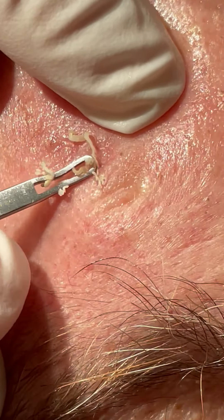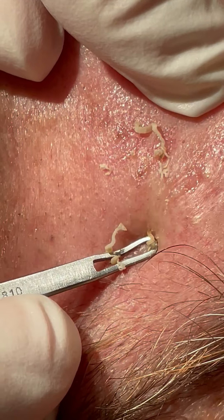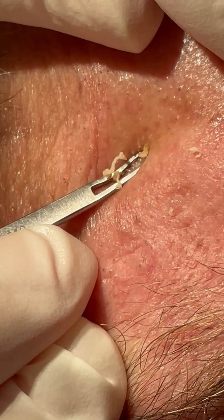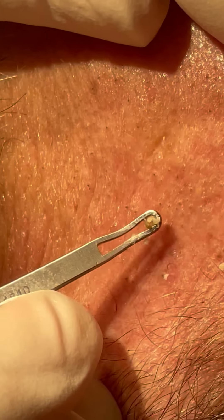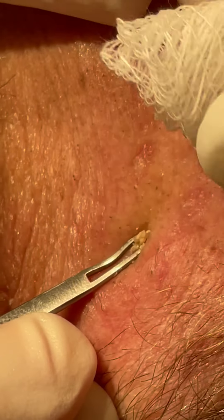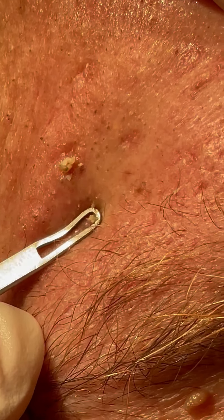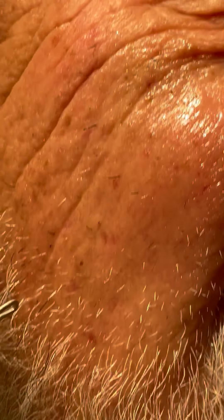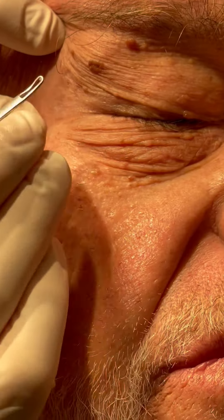There we go. And we're just gently pushing out these... you can wipe it out and make it look a little better. Just get us a nice fresh canvas here to work on.